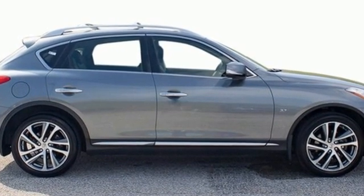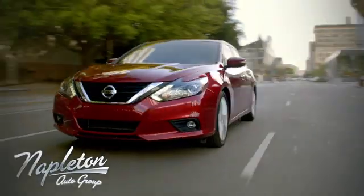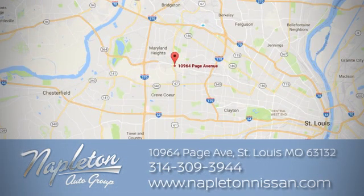Hurry in today and see it for yourself. From the time you come into our facility, you can see why Napleton St. Louis Nissan is different from the competition. Call, click, or stop in today. We're located at 10964 Page Avenue in St. Louis.